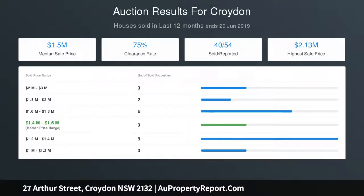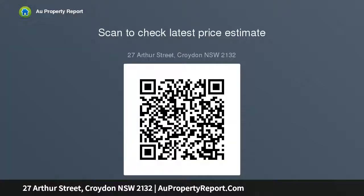Parking is provided by a wide side driveway to a lock-up garage, and the private rear garden offers plenty of room for entertaining or for the kids to run free. Located in a most sought-after position within walking distance to Croydon shops, train station, and some of the area's leading schools. Land: 547 sqm.